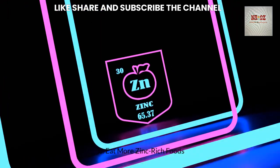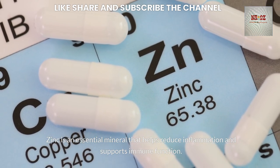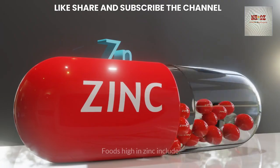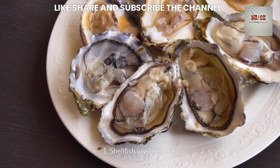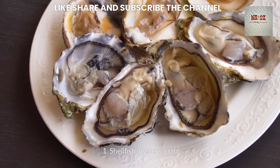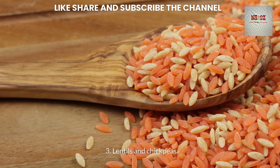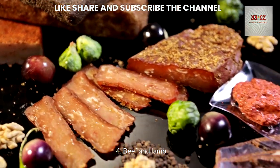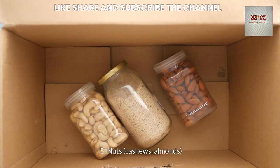Eating more zinc-rich foods is also helpful, as zinc is an essential mineral that helps reduce inflammation and supports immune function. Foods high in zinc include shellfish such as oysters and crab; pumpkin seeds; lentils and chickpeas; beef and lamb; and nuts like cashews and almonds.